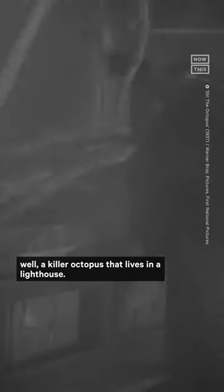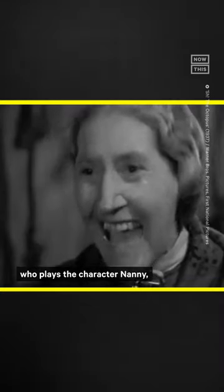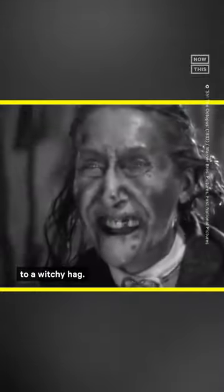The story of a couple of detectives going up against a killer octopus that lives in a lighthouse. The actor that helped pull off this ingenious special effect was Elspeth Dudgeon, who plays the character Nanny, and in this scene she reveals herself to be the killer octopus and transforms from an older woman to a witchy hag.